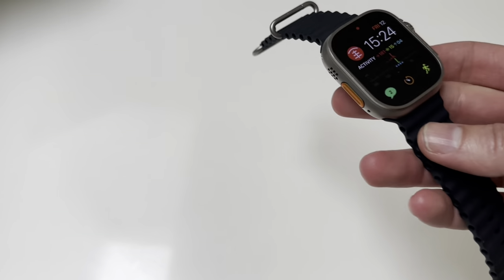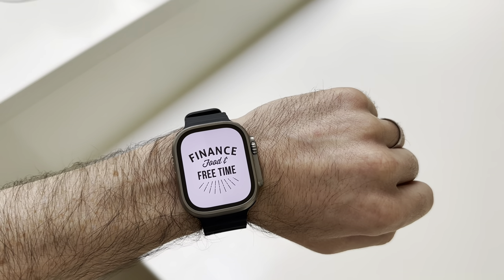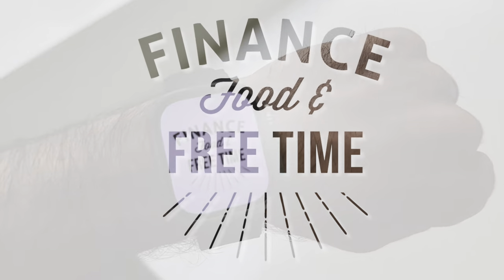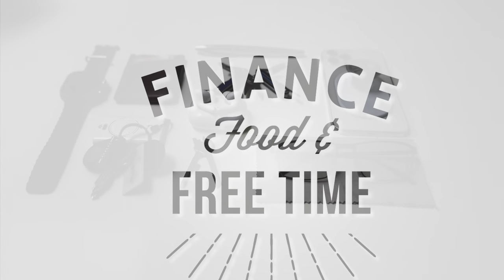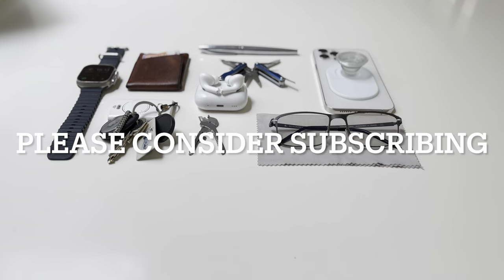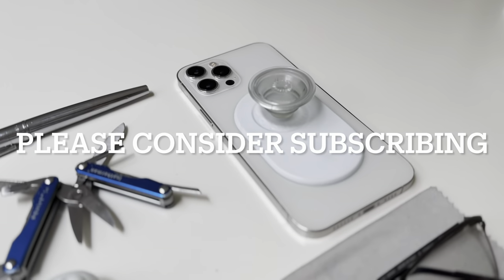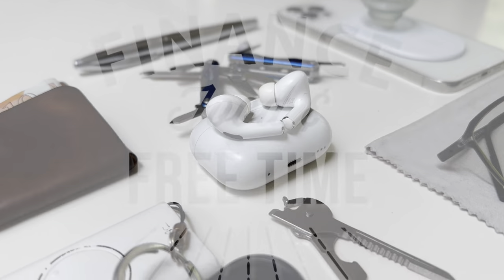And that's all my current and favourite EDC items. Go grab yourself some gear and once you're fully loaded, check out some other videos on Finance, Food and Free Time. If you made it this far, thanks so much for watching — please hit like if you enjoyed the video and let me know your favourite EDC gear. Please consider subscribing and I'll catch you for the next one.